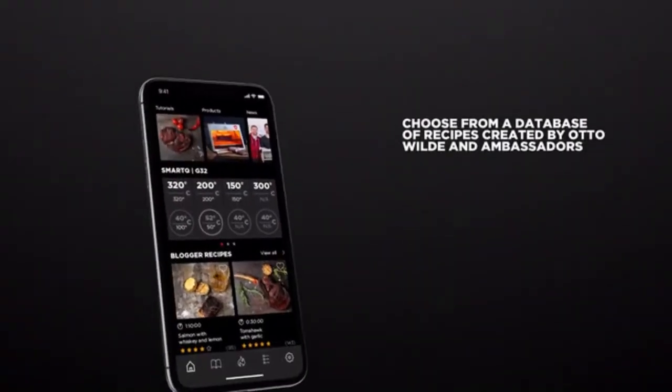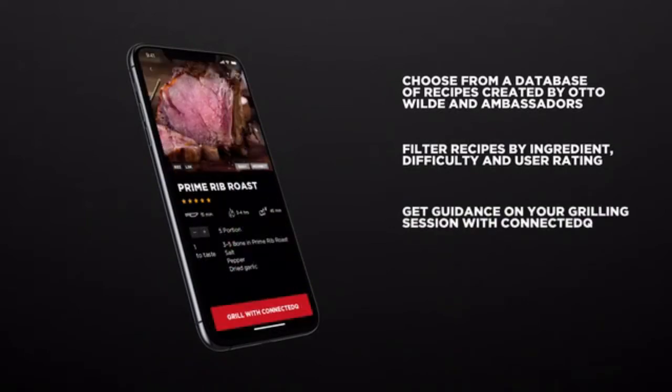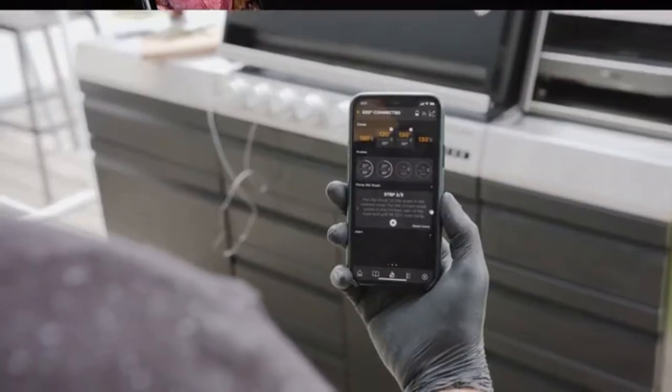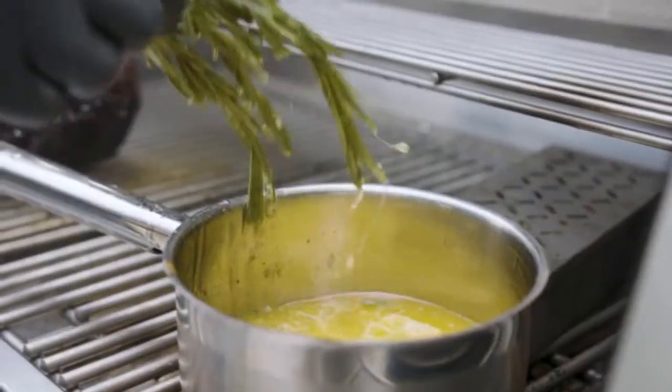Choose from an ever-expanding database of tested recipes and our connected queue functionality will set target temperatures for you and guide you through your grilling session. It will notify you if you need to adjust the burners or lend a hand.